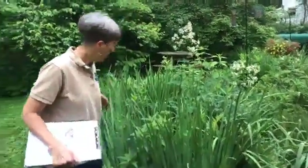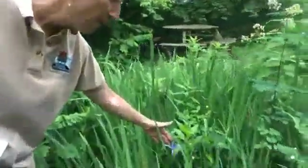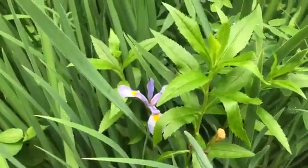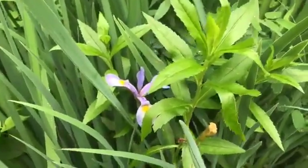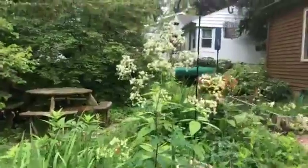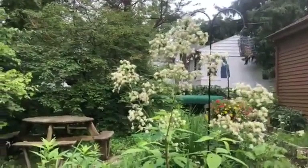We do have one native wild iris left — they're mostly finished but they were beautiful little irises, and those are also good pollinator plants. And here we have tall meadow rue and I can see three little bees flying around collecting pollen from that plant.